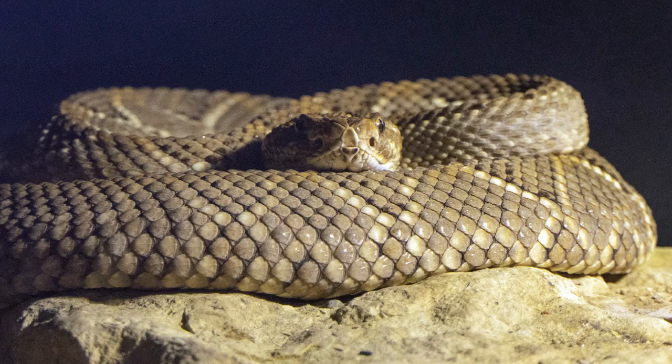Without further ado, let's get right into the facts. The Santa Catalina rattlesnake is a pit viper like all rattlesnakes, and they have heat-sensing pits on the side of their head that help them track the heat emitted by their prey. Like all snakes, they can also detect chemical trails in the air by sniffing with their tongue.